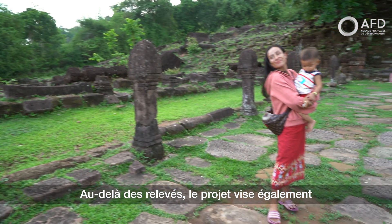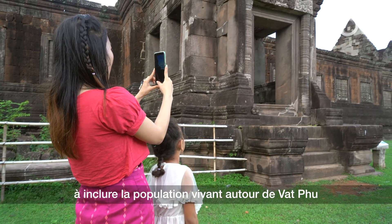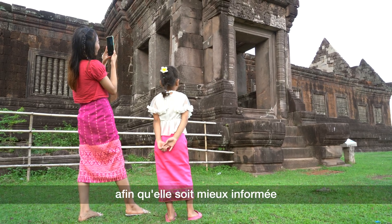Beyond the surveys, the project also aims to include the population living around Vatpou, so that they are better informed and can take part in the development of the area.